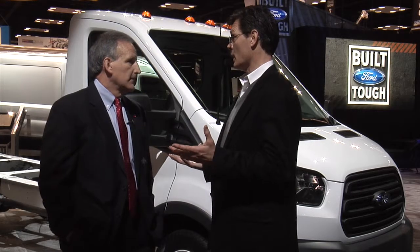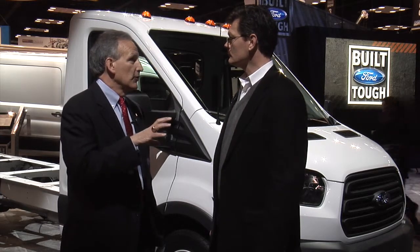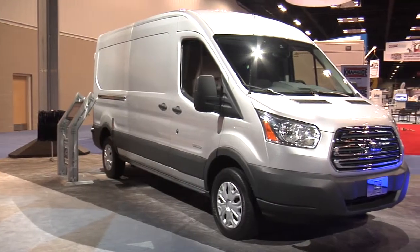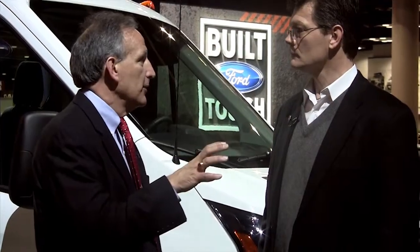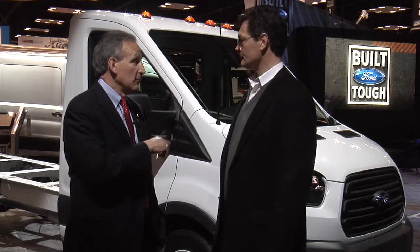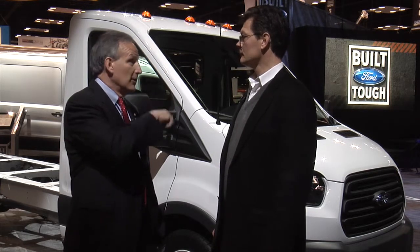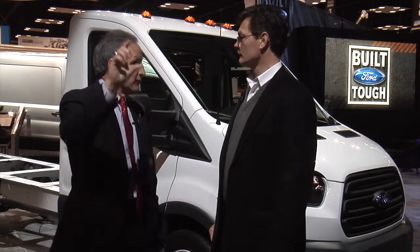Do you see vans supplanting some pickup truck purchasing? I don't see that. I see that this product will provide a van customer with a better, more fuel-efficient, more capable product. I still think, particularly in this country, pickups are going to get their share of the market because it is an American product. When you look at housing starts and construction, pickup truck sales are related to that — when housing starts and construction go up, the pickup segment goes up, and when it goes down, they follow each other in unison.